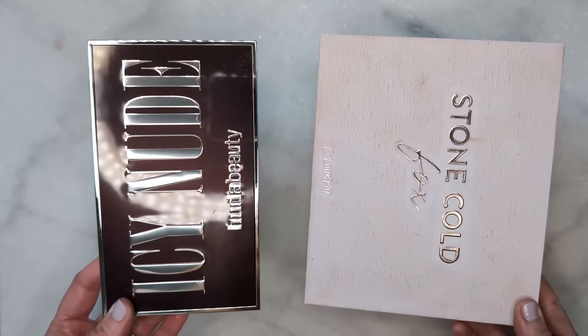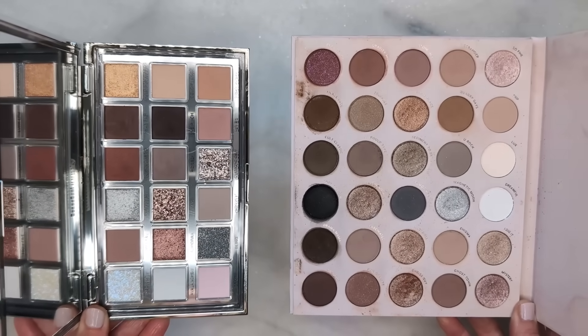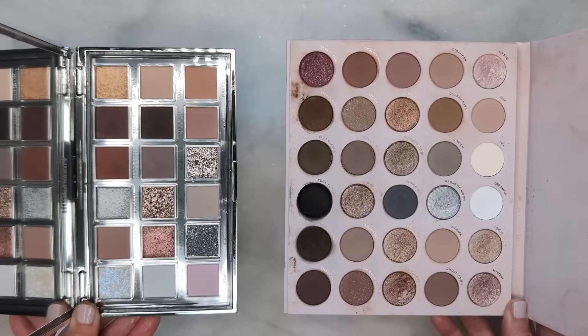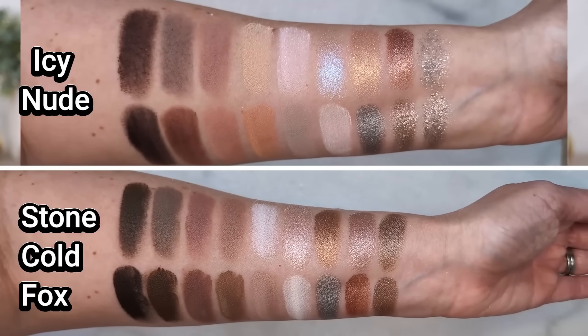Let's get into the comparisons. The first one that I got so many requests for is the Stone Cold Fox palette from ColourPop. This is one of my all-time favorite palettes — I use it all the time because it has a really nice mix of cool tones and warm tones. Stone Cold Fox obviously has more shades, but when I went to swatch them together, I tried to select the shades in Stone Cold Fox that would be closest to the shades in Icy Nude.